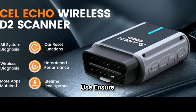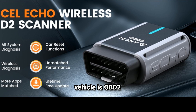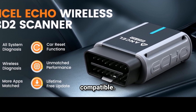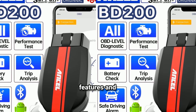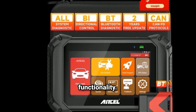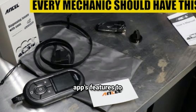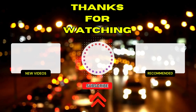Tips for effective use — Ensure compatibility: before purchasing, verify that your vehicle is OBD2 compliant and that the Ancel Echo is compatible. Regular updates: keep the app updated to access the latest features and improvements, as many apps offer regular updates that enhance functionality. Familiarize yourself with the app: spend some time exploring the app's features to make the most of its capabilities. Thanks for watching and until next time, drive safe.